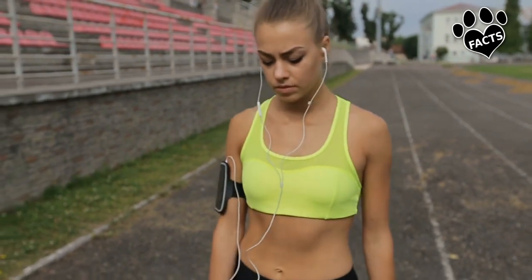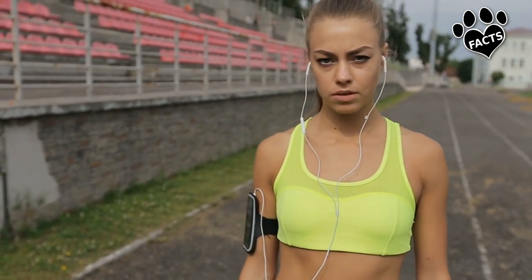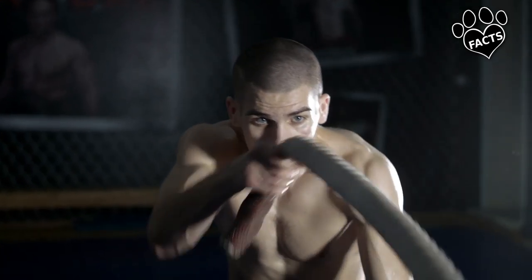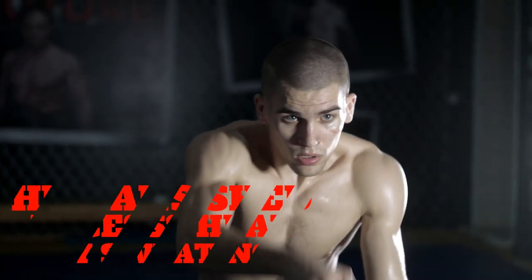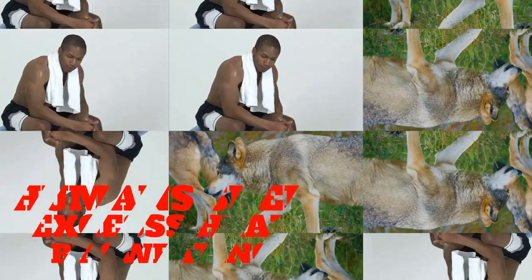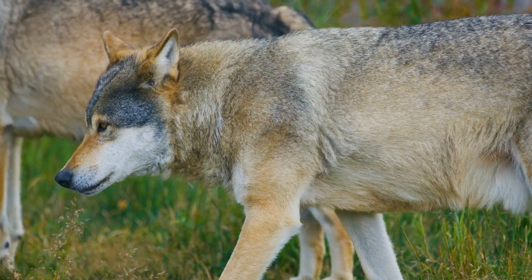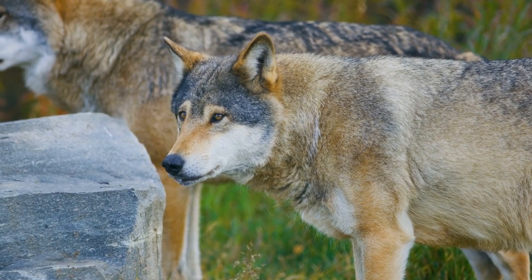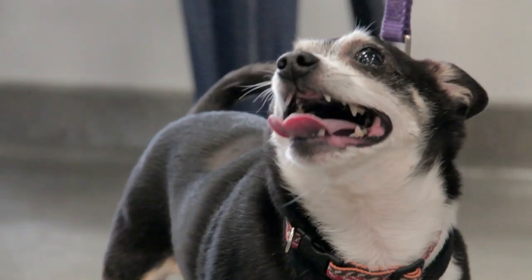One of the adaptations that humans gained to deal with heat is our lack of body hair. This adaptation allowed us to thrive spending hours a day hunting in the heat of the open savannah. We shed excess heat by sweating. Our four-legged friends, descending from wolf populations in Europe between 20,000 to 40,000 years ago, however, aren't so gifted in that area.